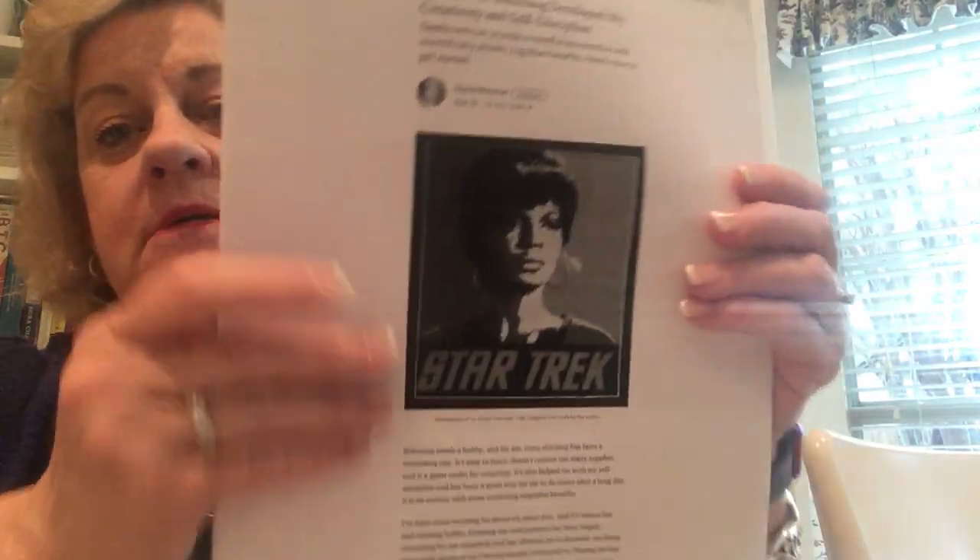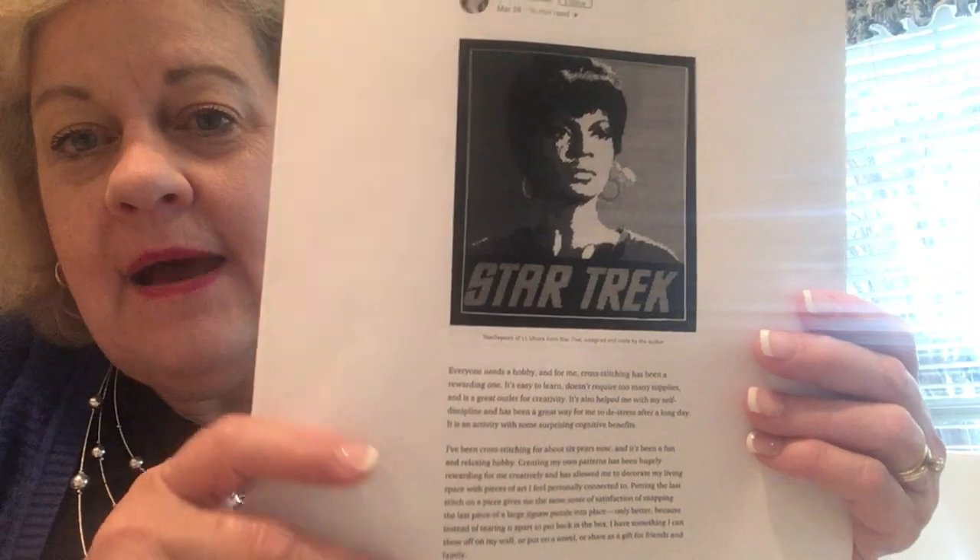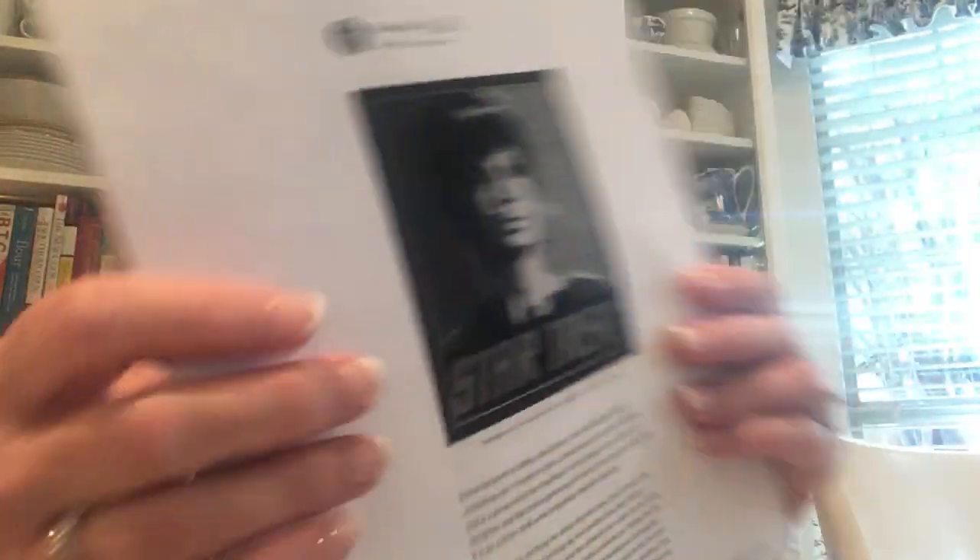She just suggests that any needle craft is good for de-stressing at the end of a long day. But she gives us a little quote from the Journal of Neuropsychiatry and another from Clinical Neurosciences that talks about what goes on in our brains when we are doing this kind of craft. We know it's wonderful, but now we know scientifically why it's wonderful. So if you can access that, it is betterhumans.coach.me — 'How Cross-Stitching Developed My Creativity and Self-Discipline.' I commend it to you.